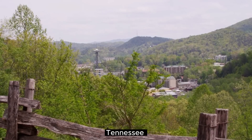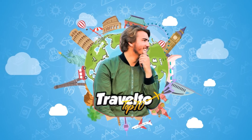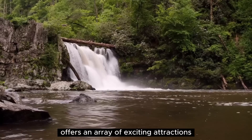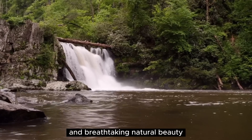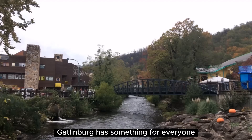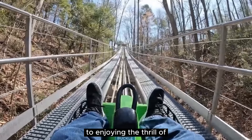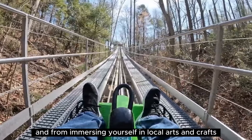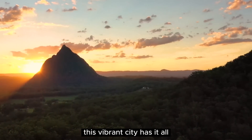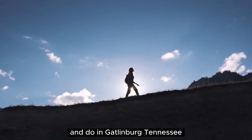Top 10 Things to See and Do in Gatlinburg, Tennessee. Nestled amidst the picturesque Great Smoky Mountains, Gatlinburg, Tennessee offers an array of exciting attractions and breathtaking natural beauty. Whether you're seeking outdoor adventures, cultural experiences, or family-friendly entertainment, Gatlinburg has something for everyone. From exploring the famous Great Smoky Mountains National Park to enjoying the thrill of the Gatlinburg Mountain Coaster, and from immersing yourself in local arts and crafts to indulging in moonshine tastings, this vibrant city has it all. Get ready to embark on a memorable journey as we delve into the top 10 things to see and do in Gatlinburg, Tennessee.